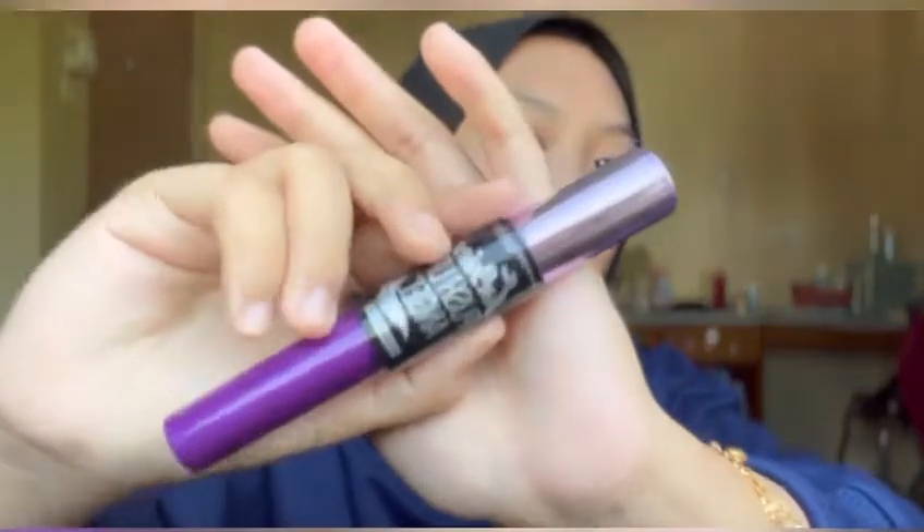For the fifth step, I'm going to use mascara from Maybelline Push Up Angel. I am really bad at applying mascara, so I'm not going to show you guys.